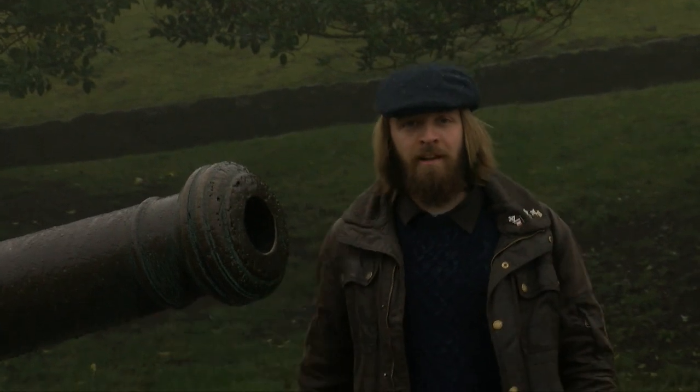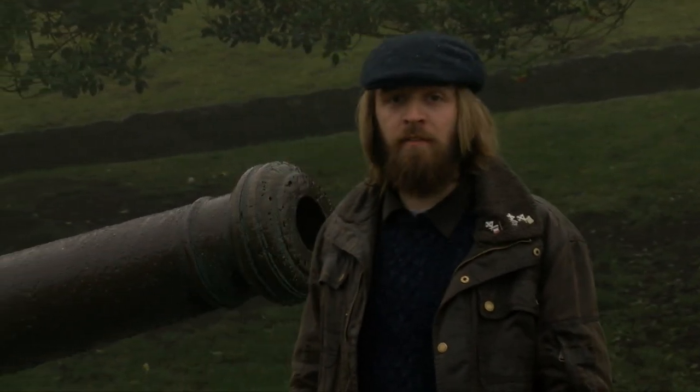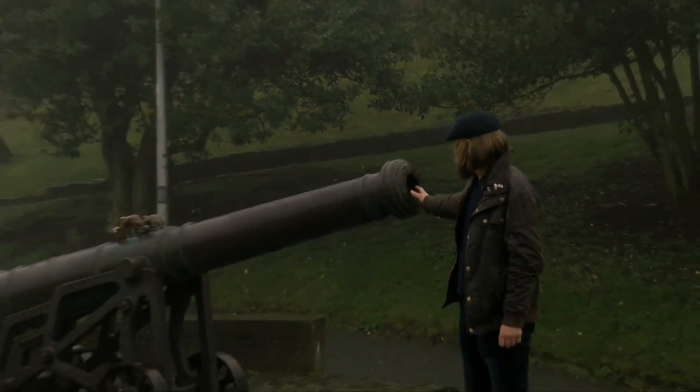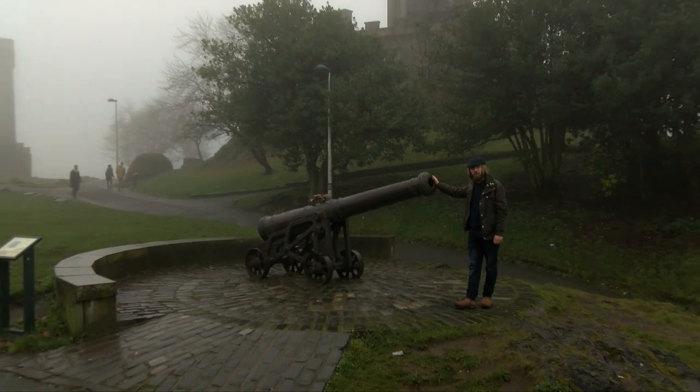In a way, it's fitting really. After all those years travelling around the world, those five cannons eventually found their way back to Europe, and Edinburgh has been left with a marvellous piece of history to remind us forever.